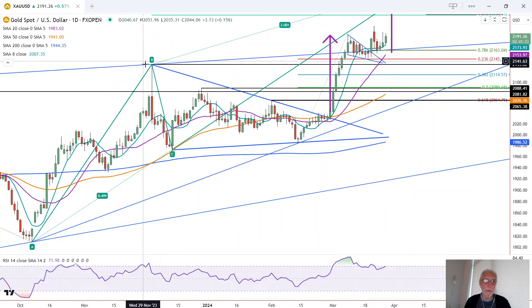Subsequently, we broke out to new record highs — a new record high of 2,195 — and moved into a pullback that took the form of a falling wedge, a bullish falling wedge. We had a breakout from that wedge last Wednesday, but it was only two days before it found resistance at 2,212 and then pulled back.